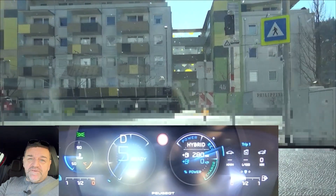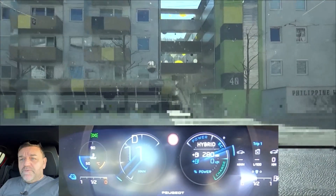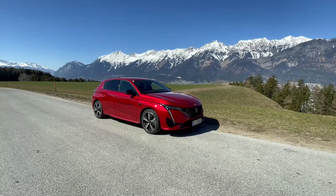Hi everybody, welcome to EcoDriver. My name is Helmut. Today we go out on our EcoDriver loop with the Peugeot 308 plug-in hybrid.